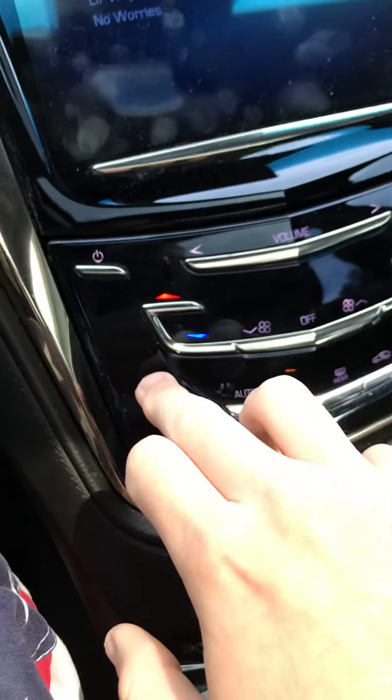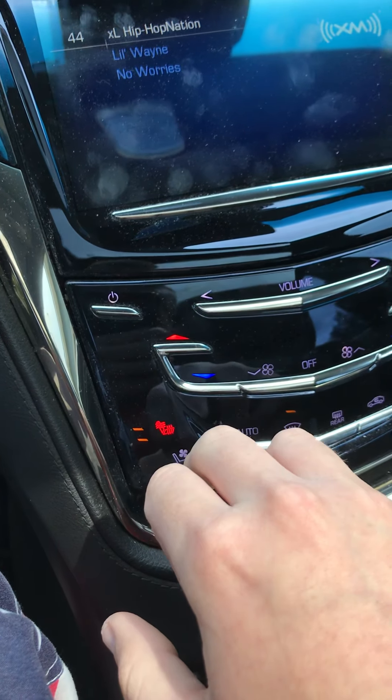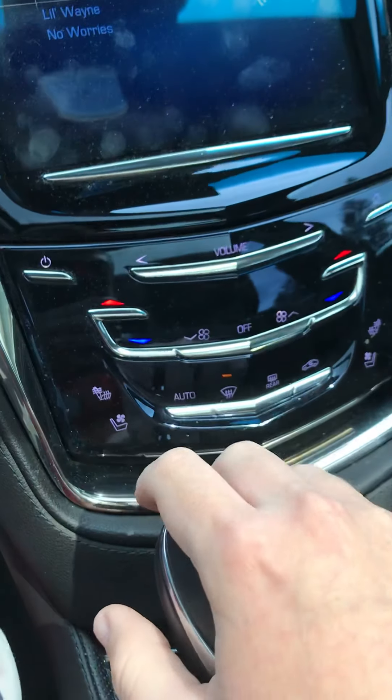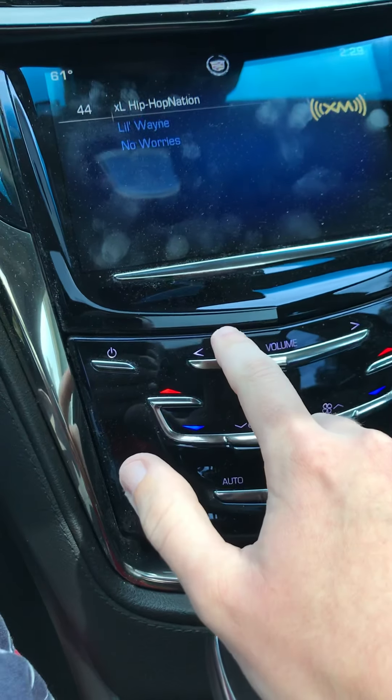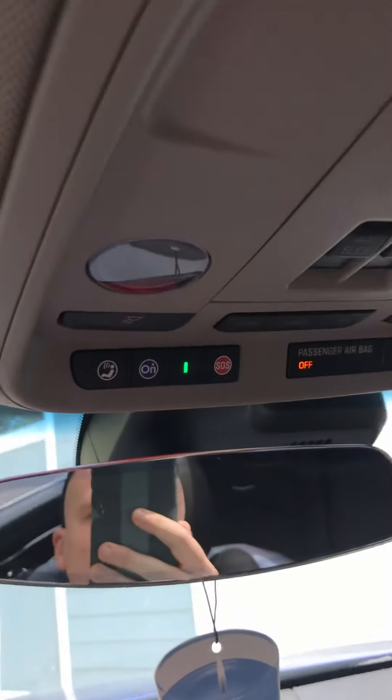You've got heated and cooled seats. You've got different zones for climate control, a volume button right here, and you've got OnStar.